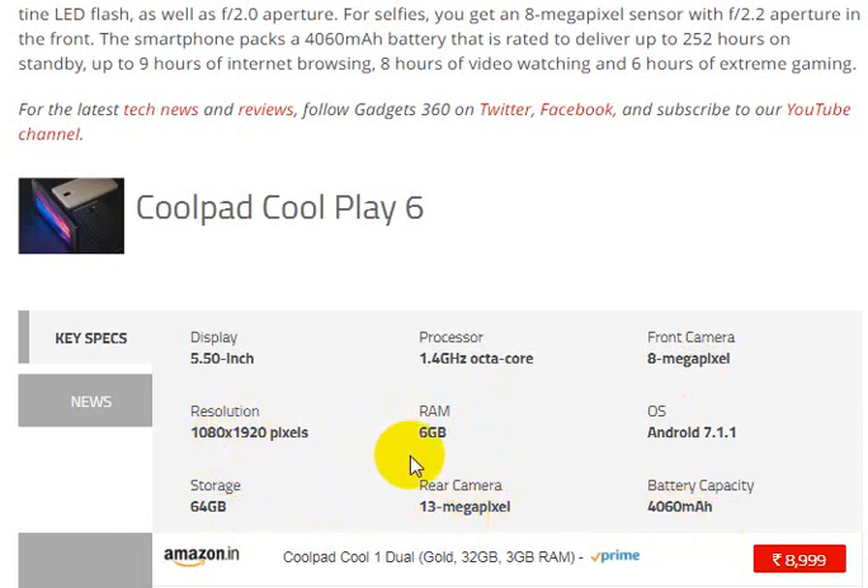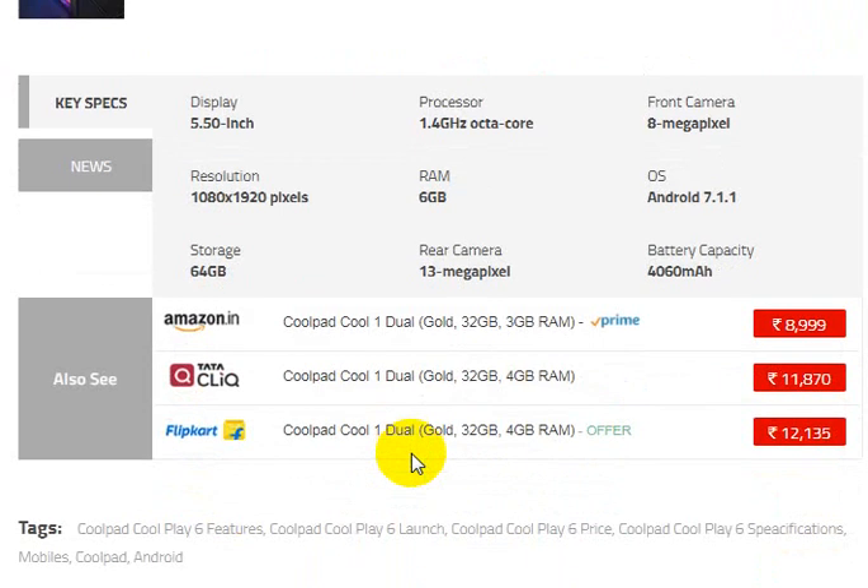The Coolpad Play Six mobile is available on Amazon starting at around 9,000 rupees, Tata at 11,870 rupees, and Flipkart at 11,135 rupees. The minimum price of around 9,000 rupees is considered a good price for this configuration.